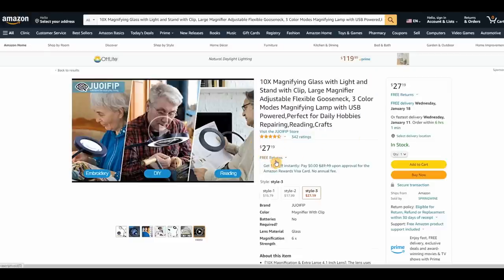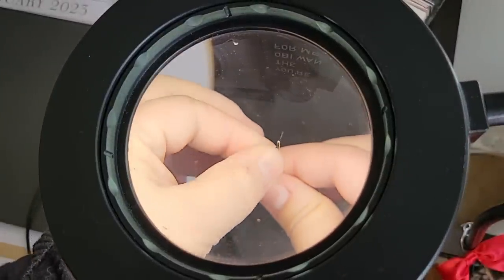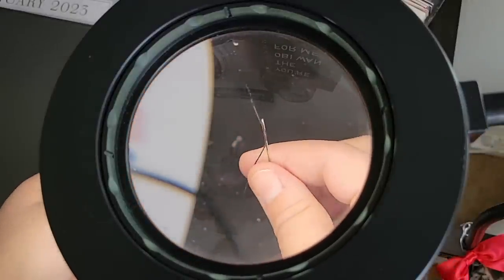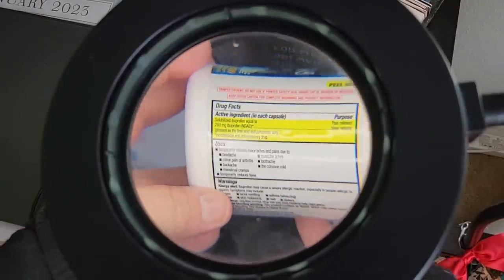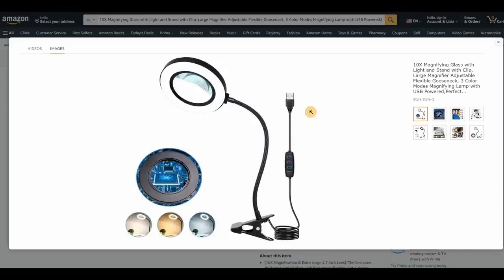I wanted to share some of my favorite items, starting with this 10x magnifying glass with a light and stand with a clip. I love this — I've had it for a while. It's $27.19. Amazon prices can vary day to day. I use it for threading a needle, reading small print on supplements or vitamins. The LED is right underneath, so it helps tremendously and saves me from squinting.